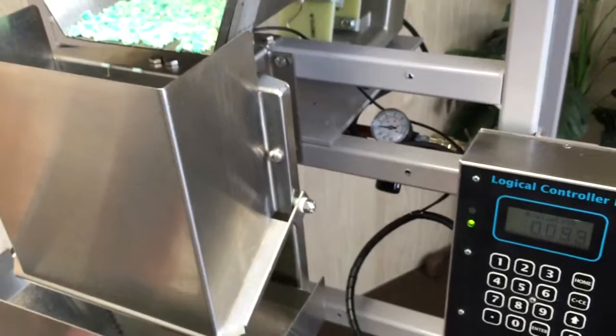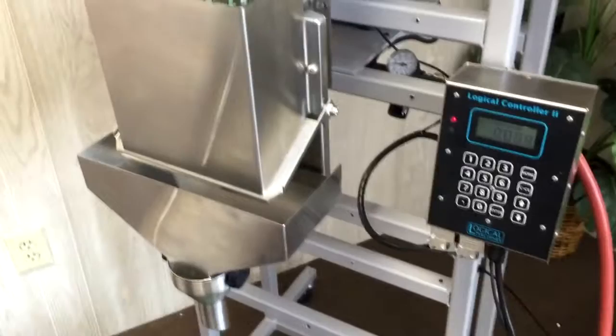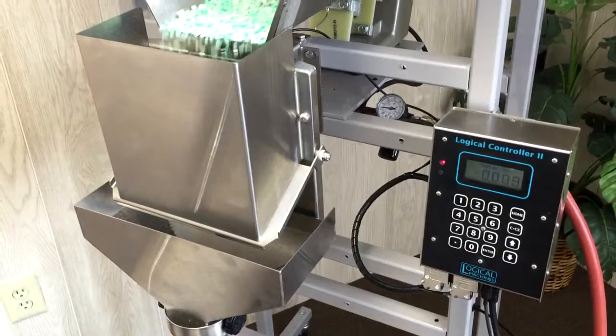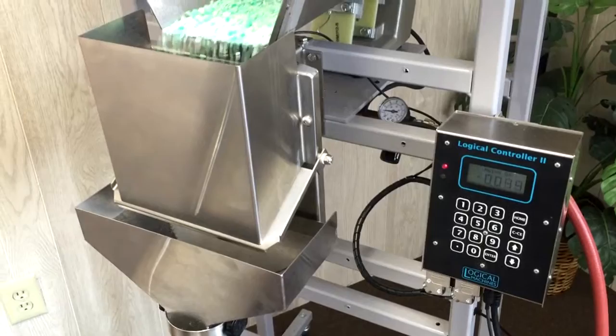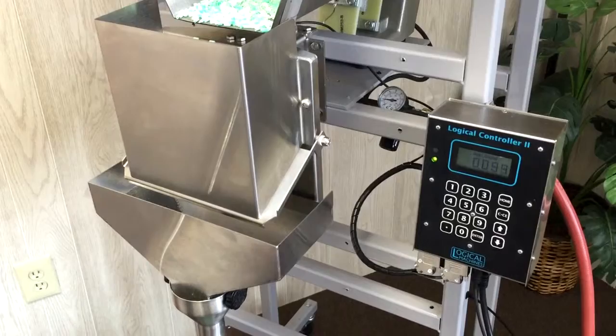There's the dribble — bulk going fast, now it'll slow down, dribble in for accuracy, makes the weight — bang. Cycling along rather nicely. So we're right in there and we're going right along. It'll probably take you more time to get the container in place than to fill it.